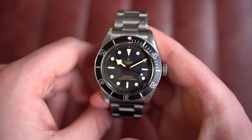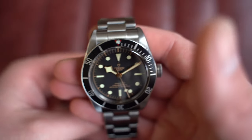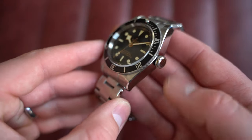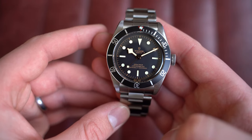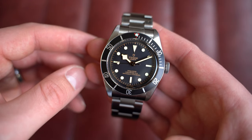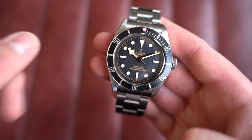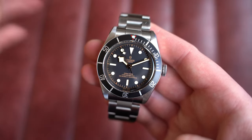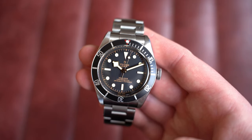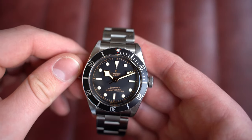As always, we can have it polished up on request. Behind the closed case back is the automatic Tudor caliber MT5602. This watch is from May 2021 with box and paperwork, with a signed screw-down crown at three o'clock. This is pretty much the watch that put Tudor back on the map. Once they moved to the in-house movement, it woke up a lot of collectors. Interestingly, when they discontinued the ETA, retailers were encouraged to clear old stock at large discounts and people just didn't want them.